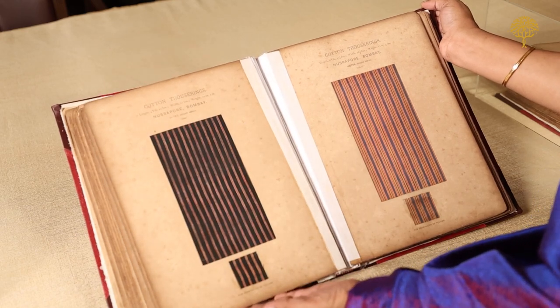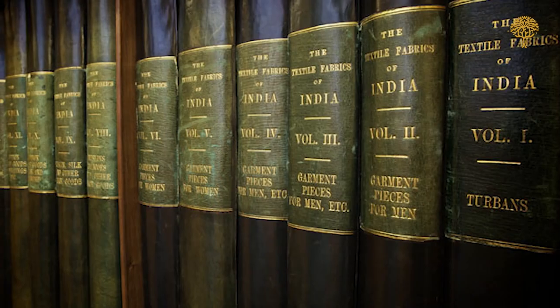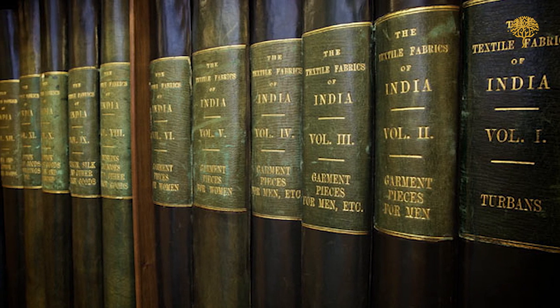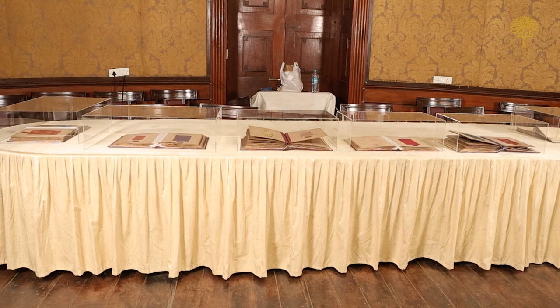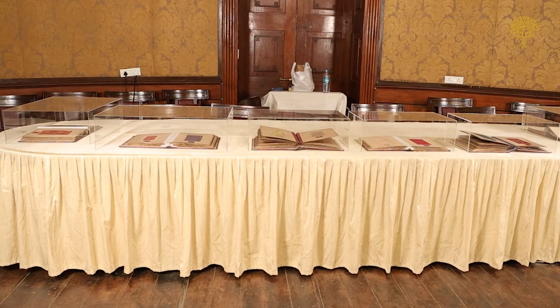This 160-year-old book, which is part of an 18-volume set and is on display as part of a special exhibition at Mumbai's Asiatic Library, hides an ominous story.